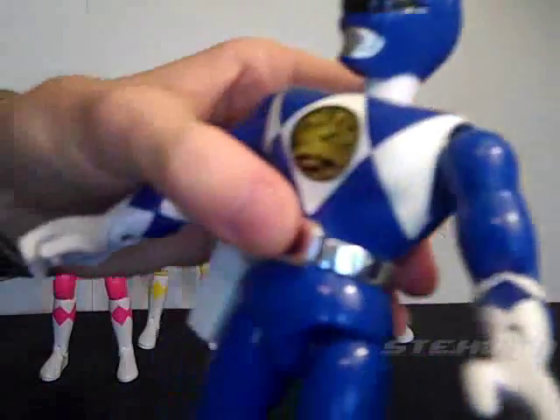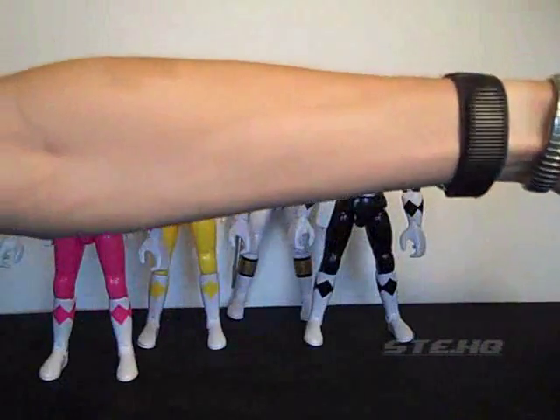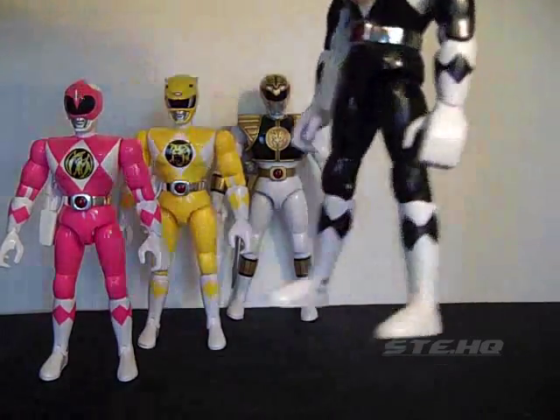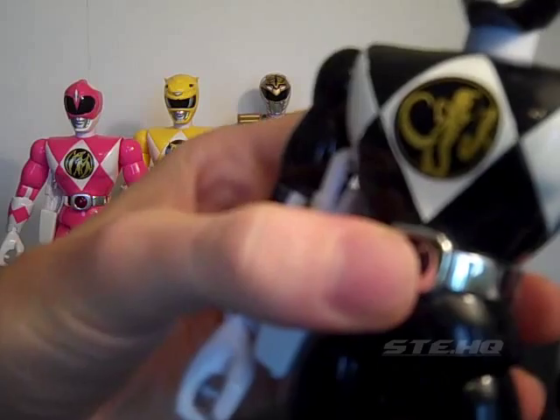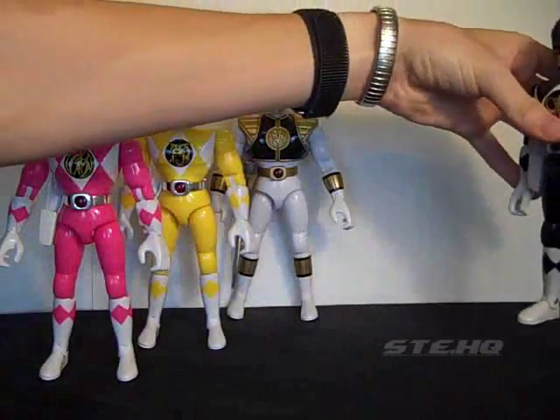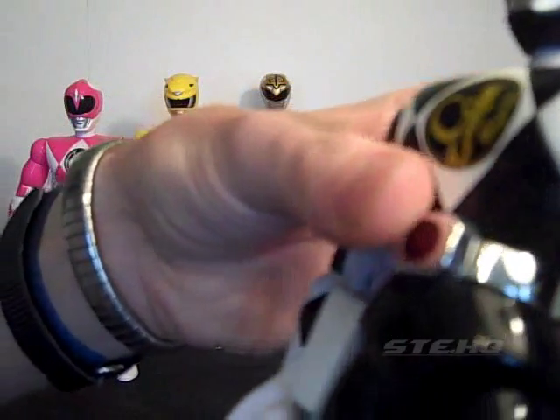Let's do Billy now. 'All systems go.' Very nice. And here's Zack. 'Let's do it.' That is Zack, although it kind of sounds like Adam. It's still Zack.